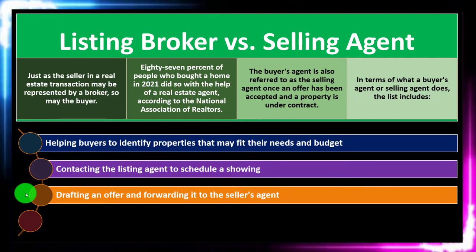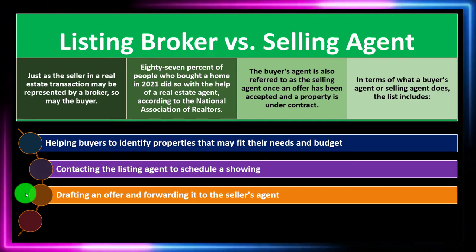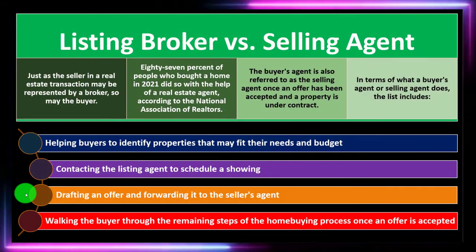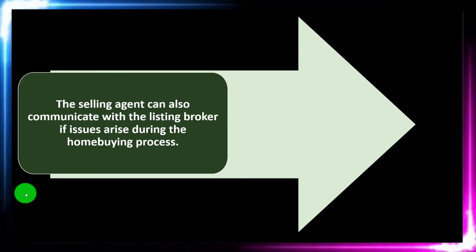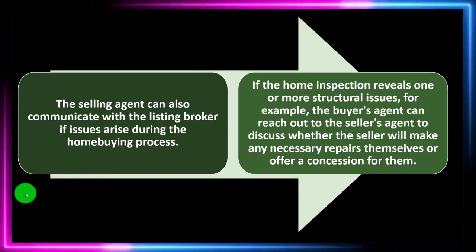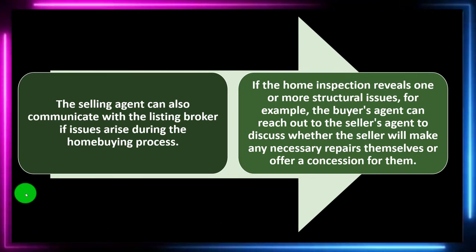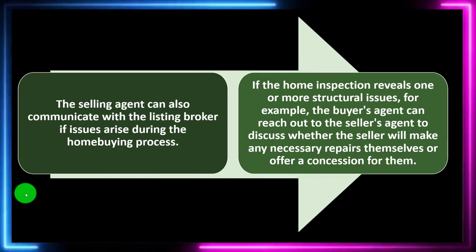One of the things you would expect the agent to be more aware of is the workings of that particular environment — meaning home sales in general, the logistics of going through the process, and especially the marketplace you're currently in. The selling agent can also communicate with the listing broker if issues arise during the home buying process. They can walk the buyer through the remaining steps of the home buying process once an offer is accepted.